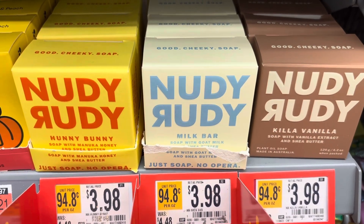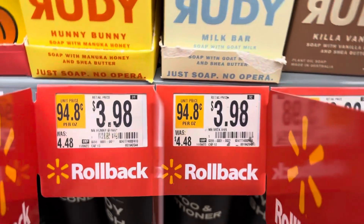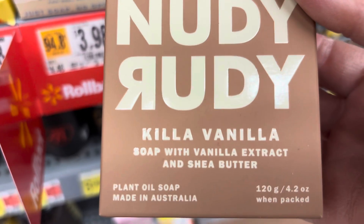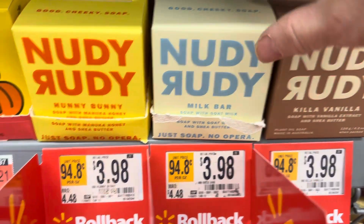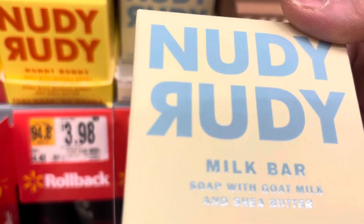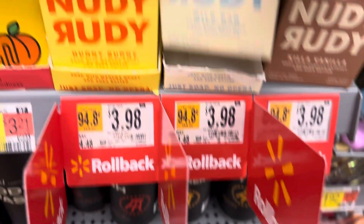Hey guys, how y'all doing? There looks like some new bars of soap. I'd like to try these out. Nutty Ruddy Vanilla — it's plant oil soap made in Australia, $3.98. Not sponsored by my channel. They all smell good. There's also a milk bar soap with goat milk and shea butter; that one smells good.